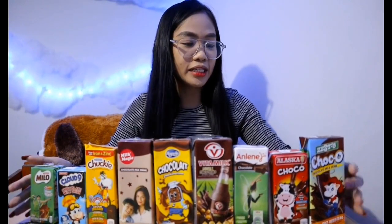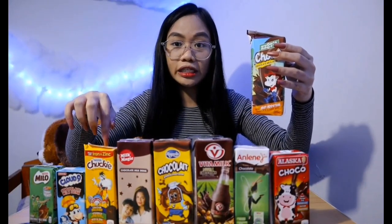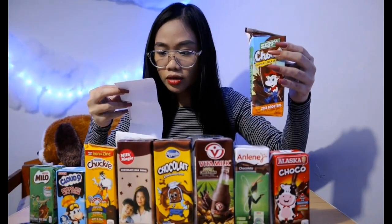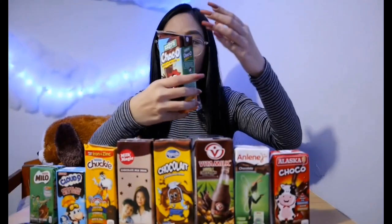Next is Zesto Choco Chocolate Milk Drink. It spilled on me — but actually, I think that's a good thing; it means it's really full and not fooling us. This one is 250 ml, more than Chucky which is only 180 ml. The price is 20 pesos and 75 cents. I think it's sulit if you buy this. The question is, is it delicious?